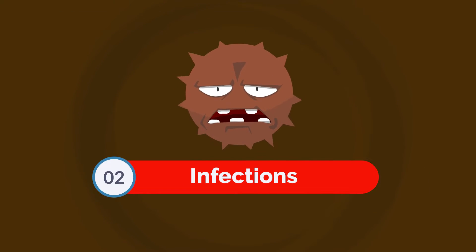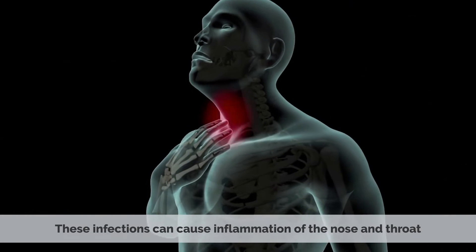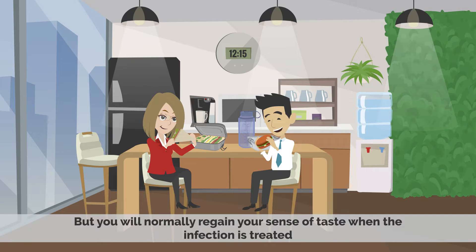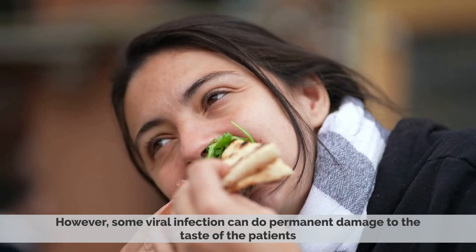Number 2: Infections. Infections such as colds and flu are another common cause of loss of taste. These infections can cause inflammation in the nose and throat, which can lead to a loss of taste. You will normally regain your sense of taste when the infection is treated. However, some viral infections can do permanent damage to the taste of the patients.